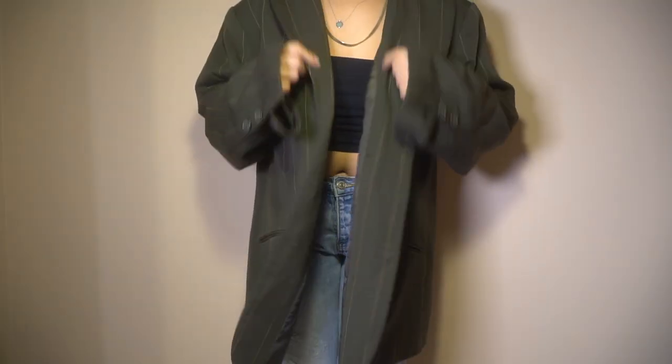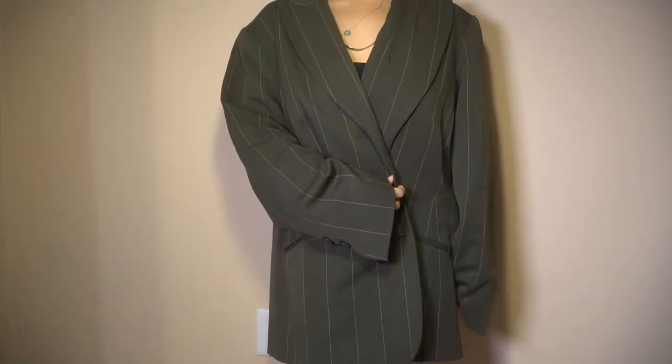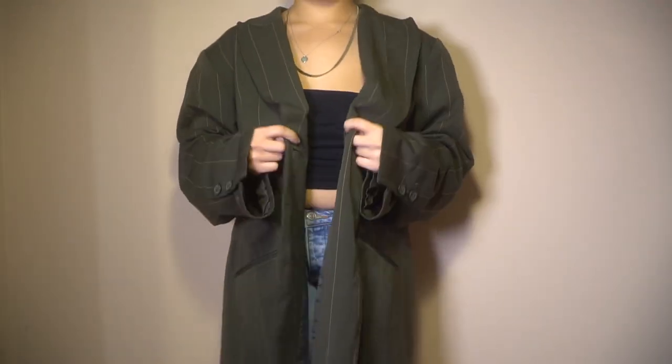I got another blazer jacket. This one is more oversized with broad shoulders — it's olive green with thin yellow stripes. I like the broad-shoulder thing. I like that mix-up of bringing femininity and masculinity into your looks.